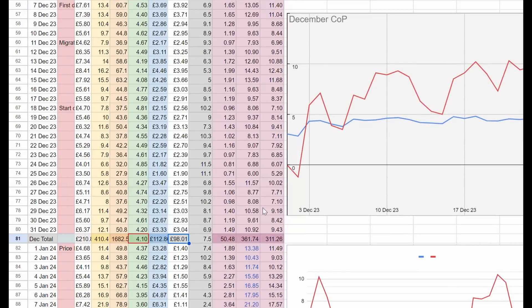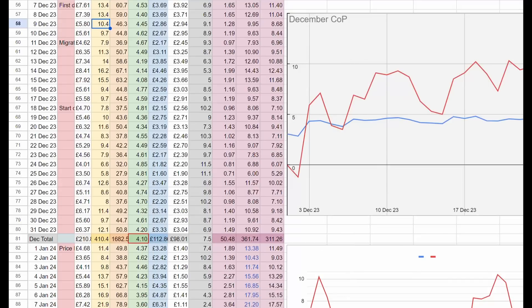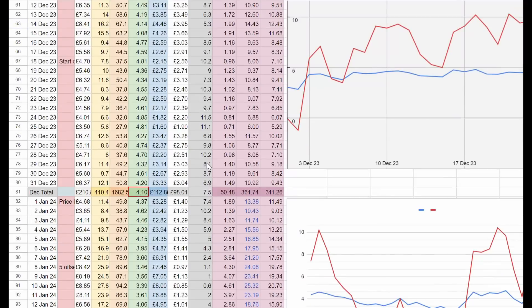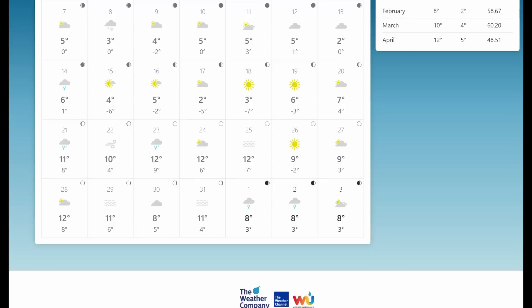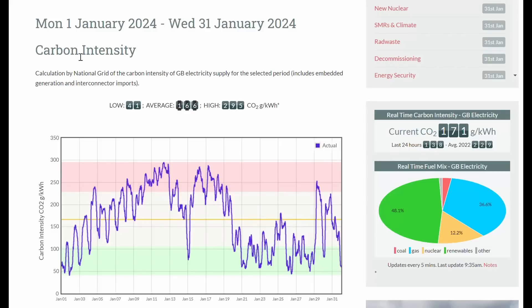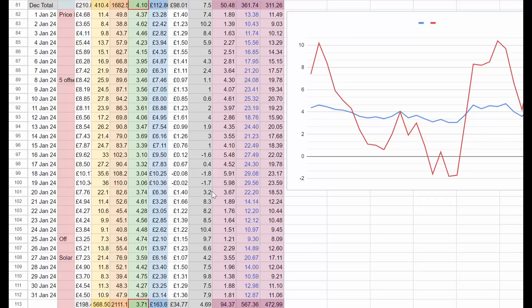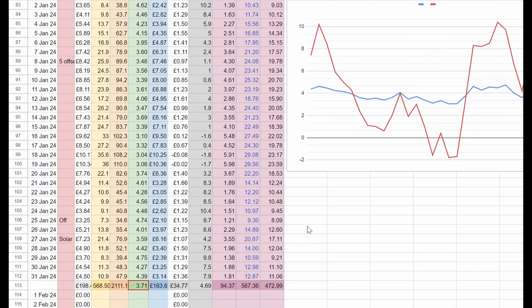Let's get into some of the figures. So these were our figures for December — we averaged a COP of 4.1. Compared to my last video, I've minimized quite a few of the columns to make it more understandable, but I have added the carbon column. The carbon intensity of the grid I take from electricityinfo.org, which gives us an average carbon intensity so we can work out per kilowatt hour how much CO2 we're using. But I know everyone is more interested in the pounds and pennies and the efficiency. So here are my numbers for January.